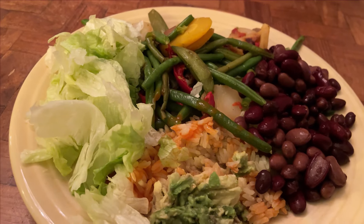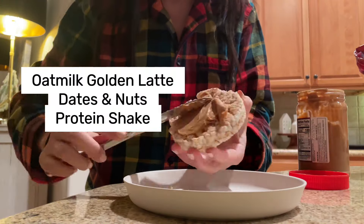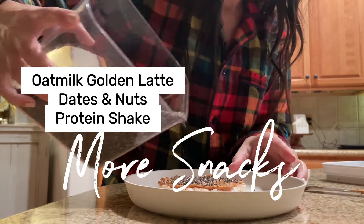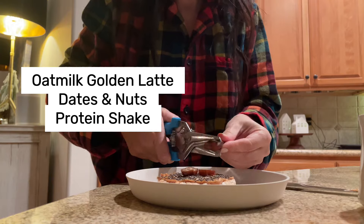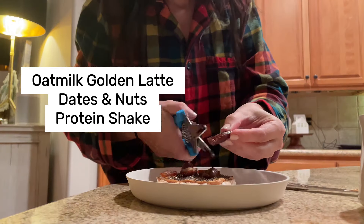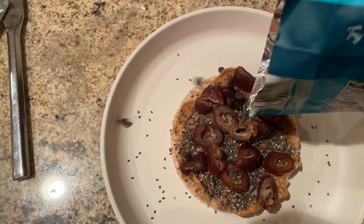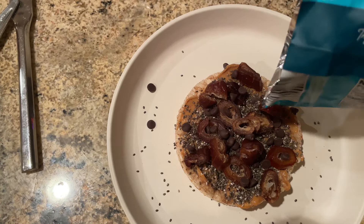I wrap up the day with a rice cake and my favorite toppings. I also listed out some other things I might eat at night depending on my mood or how hungry I am. And if you're feeling like you need a little sweet treat, these mini vegan chocolate chips are perfect.